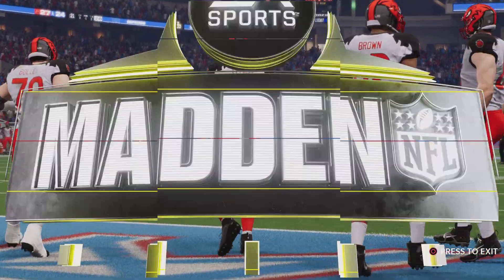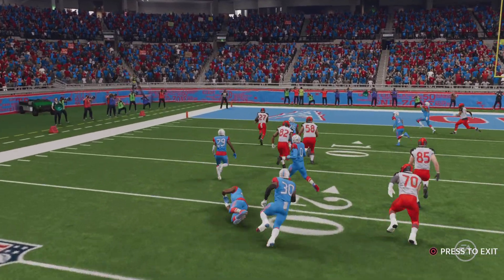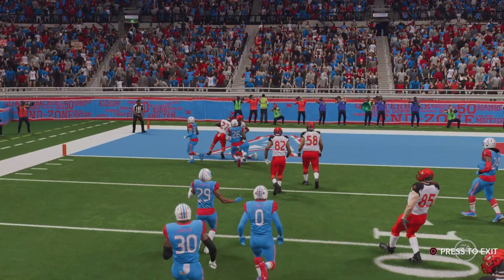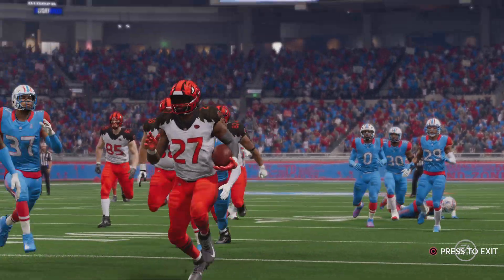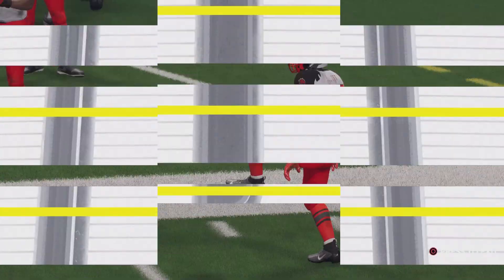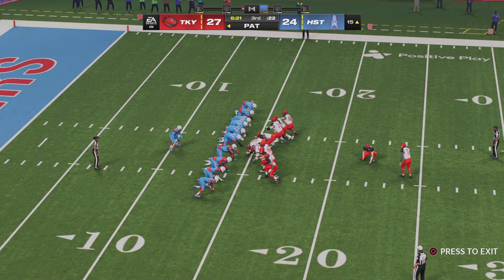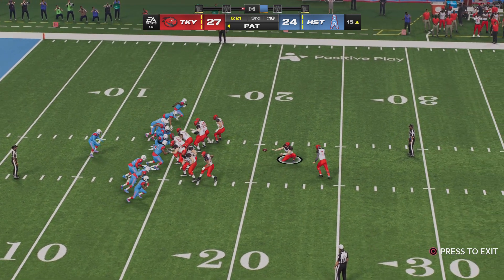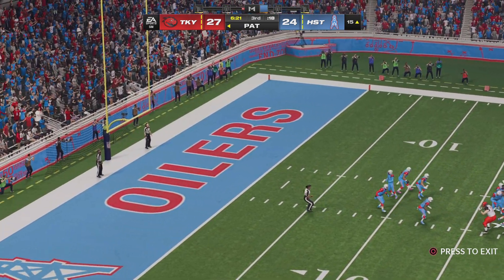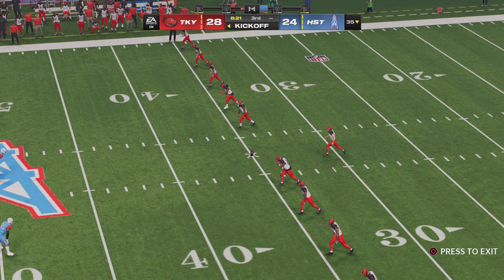Ezekiel Elliott — that's career touchdown number 131, and it ties him with Chris Carter for number eight on the all-time list. The Dragons have retaken a third quarter lead. On third and short yardage down in the red zone, they sell out to stop the run — once the running back gets past the first wave, the resistance can evaporate. He not only picks up the first but takes it all the way to the end zone. Extra point right down the middle — that makes this a four-point game.